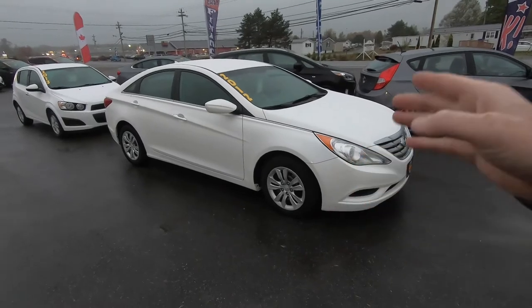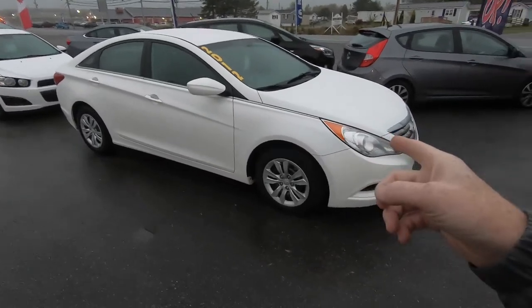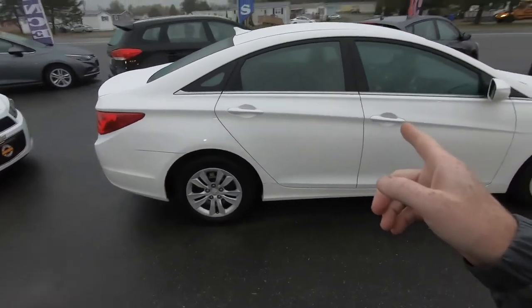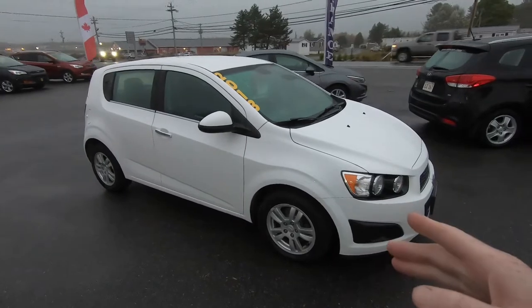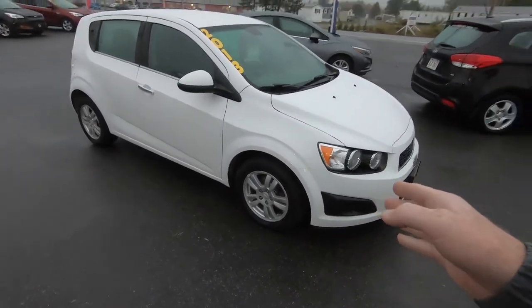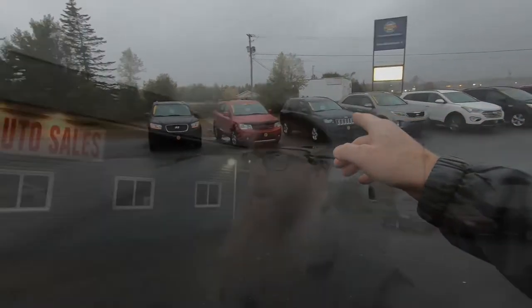The 2012 Hyundai Sonata — we basically didn't have to do much: cleaned it, put it through the shop, and it only needed brakes serviced, an oil change, and an inspection. It has 154,000 kilometers, still under a hundred thousand miles, and shows really well — hopefully we get this one sold quickly. Then there's the 2013 Chevy Sonic hatchback, LT model with the 1.8-liter, only about 97,000 kilometers. We put new brakes and tires on it and cleaned the inside. The Sonics have been good sellers for us and this one should go very quickly.